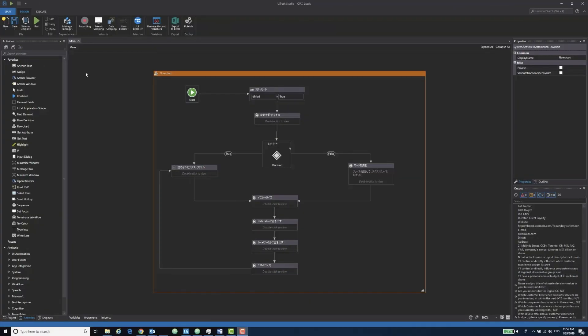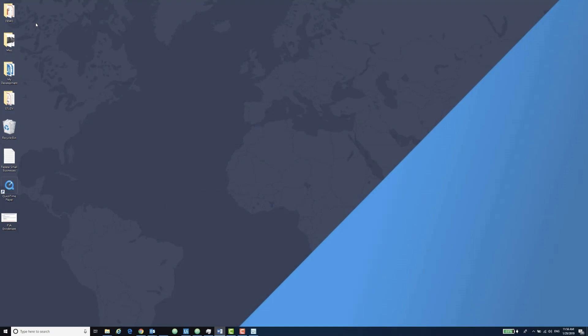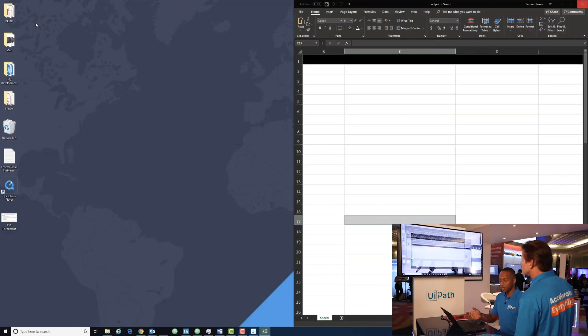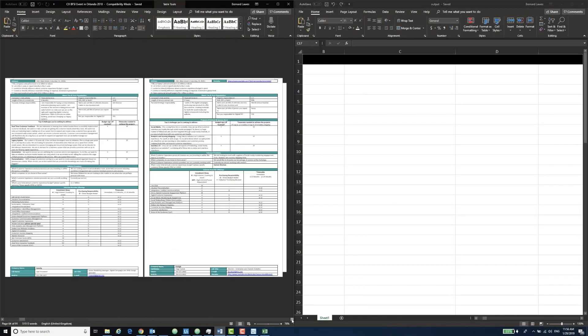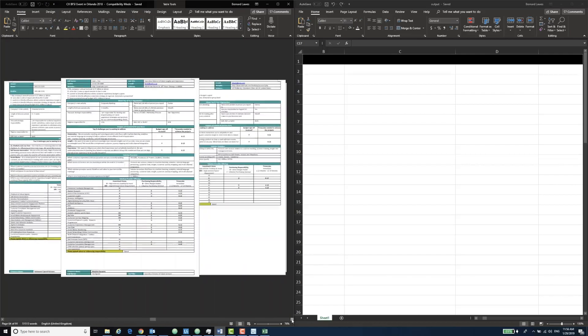We're going to run this and see what would have taken six to nine hours worth of work be done in a matter of seconds. The first thing the robot will do is bring up a blank Excel, then it's going to bring up the Word document, read through it, and seconds later output all that information into Excel.